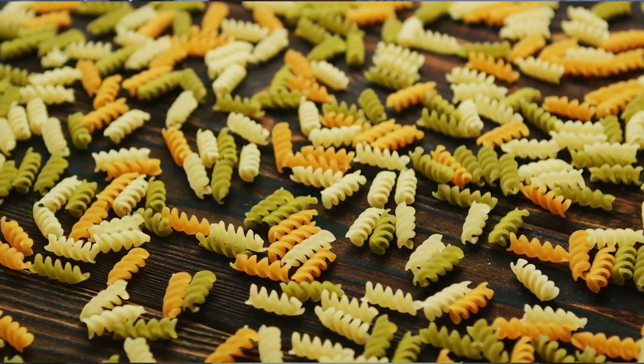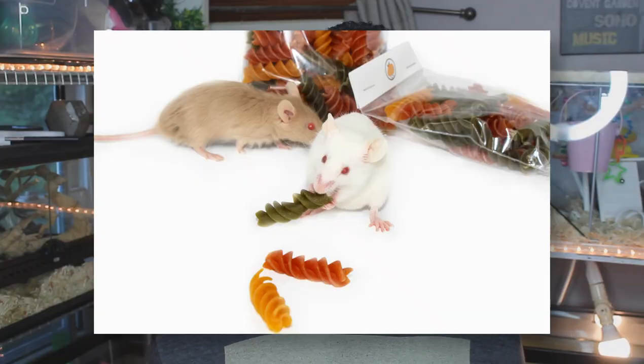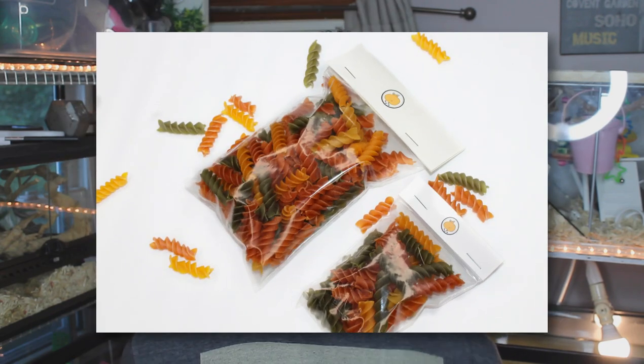The next treat on this list is veggie noodles, which are actually not a food made for mice. Interestingly, veggie noodles aren't sold everywhere even in the United States — when I posted about one of my mice eating them, people wondered why one of the noodles was green. I do sell them on my shop and they're usually not that expensive. It's just another great item to add to your mouse treat collection — my mice typically love these.